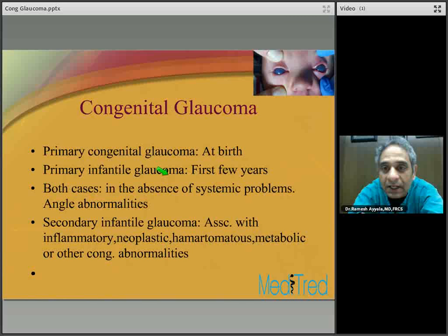Primary congenital glaucoma has an incidence of approximately 1 in 10,000 — much less common than primary adult open-angle glaucoma. Approximately 2 to 15 percent of patients will unfortunately end up blind. It's a pretty devastating disease process, afflicting this patient population and affecting the entire family. It is bilateral in about 60 to 80 percent of patients.